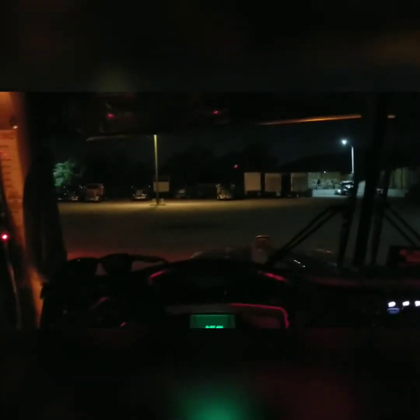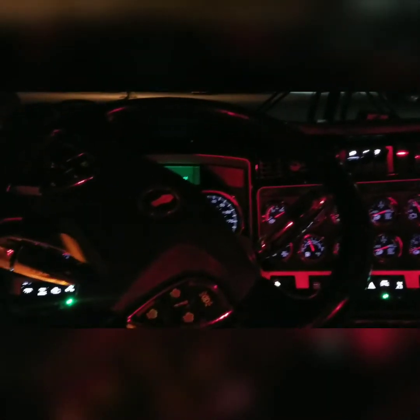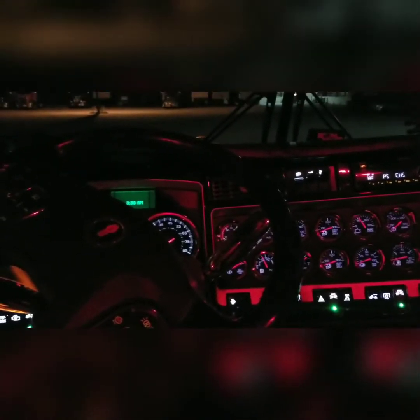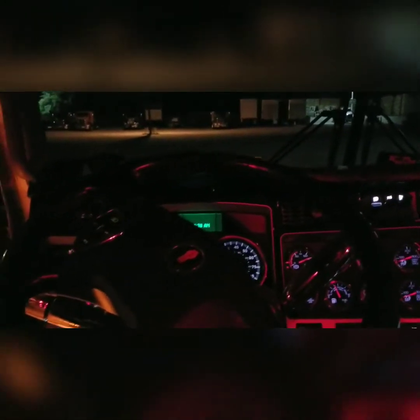Good morning everybody. It's about 2:37. I'm going to do a quick walk around of the truck this morning — that was one of our other trucks leaving there. You'll walk around, you can see the truck that I drive at night, all the lights on and stuff. Do a quick walk around and start the day.